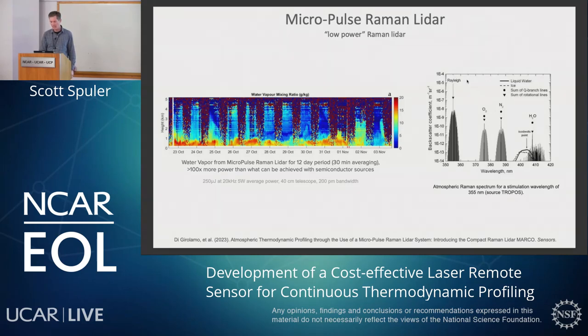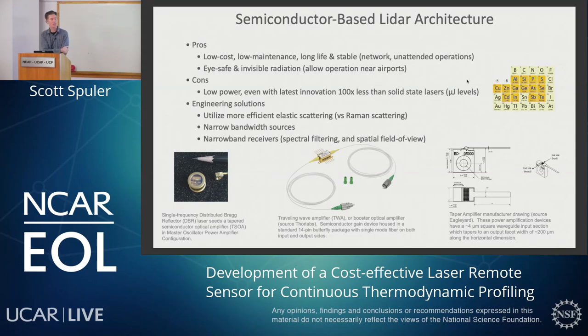So we're going to look at a semiconductor-based LIDAR architecture. The pros: they're low-cost, low-maintenance, have long life, they're stable, and they're really easy to make the eye-safe classification. Maybe that's a nice way to say they're low-power, which is one of the difficulties. Even with the latest innovation, there's still going to be 100 times less power than solid-state lasers. So we're going to have to use some engineering solutions. We're going to utilize more efficient elastic scatter versus Raman scatter, use very narrow bandwidth sources, and in our receiver we're going to do both spectral filtering and spatially limit what the detector can see by narrowing the field of view.